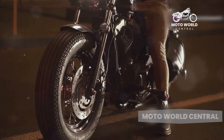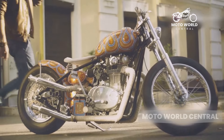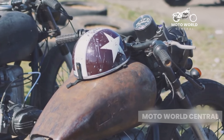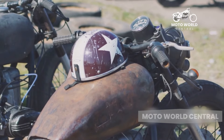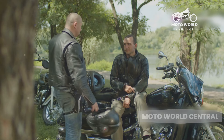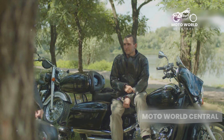They're the epitome of cool, evoking images of open roads and freedom. Whether you're a fan of the vintage aesthetic or prefer a more modern take, there's a cruiser out there that will tickle your fancy. But don't let their looks fool you — these motorcycles are more than just pretty faces.